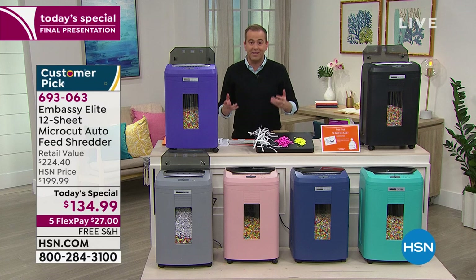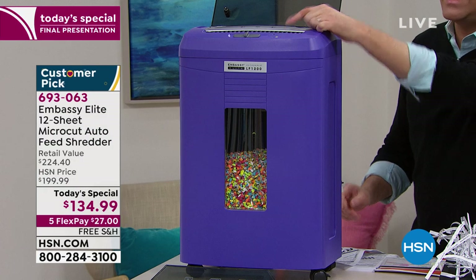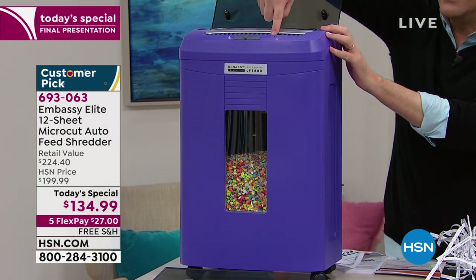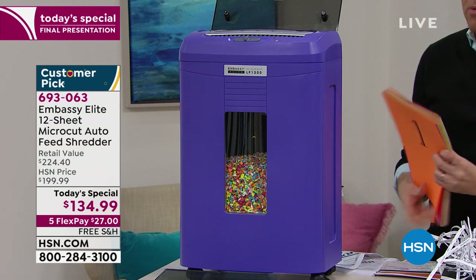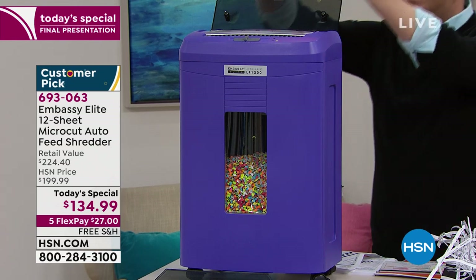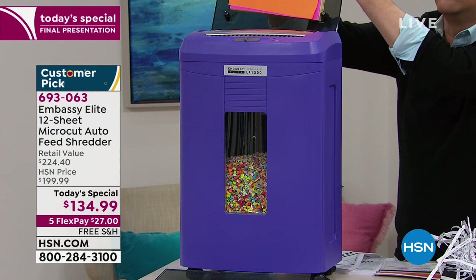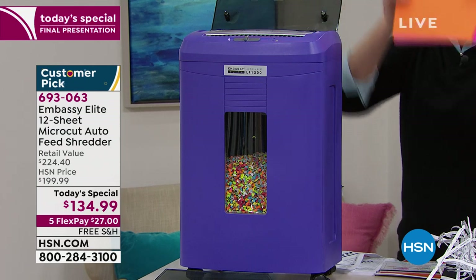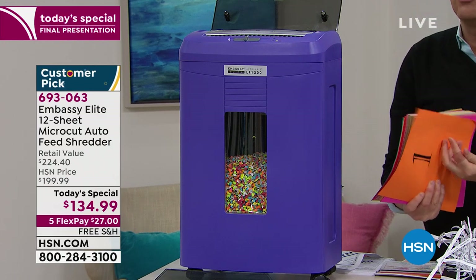This is a 2020 shredder with 2020 technology, built to truly last and perform. This shredder allows you to put up to 12 sheets in the front and up to 120 sheets at the back. You can put 120 sheets in the back and walk away — you don't need to baby it or feed them through manually. It will automatically do the work for you.